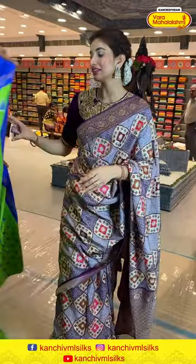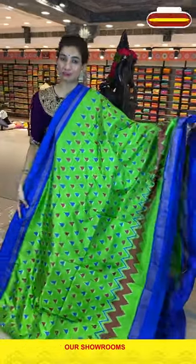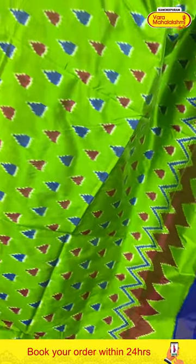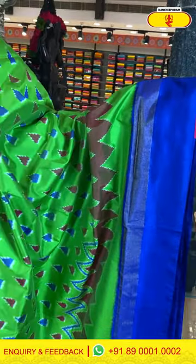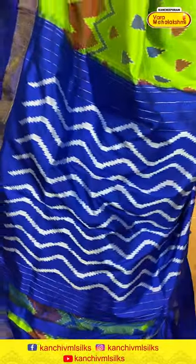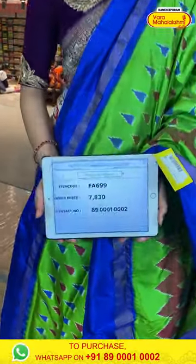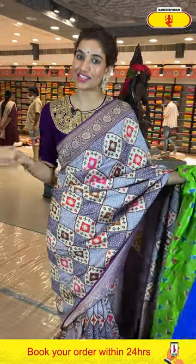Moving on to the next saree — again we have an ikat collection in a palette green and blue color combination. Very simple, light weighted, and beautiful fabric. You can see the ikat weaves all over the body along with zigzag design. The royal blue color border with this saree. Beautiful waves in a white ikat print over the pallu, royal blue color pallu. And a royal blue color blouse. The code is FA699 and the offer price is 7,830. Click a screenshot and send it on 89001 and 0002.